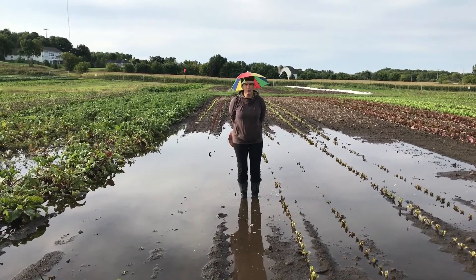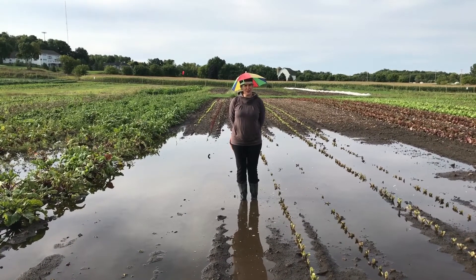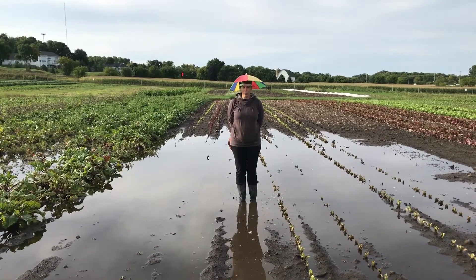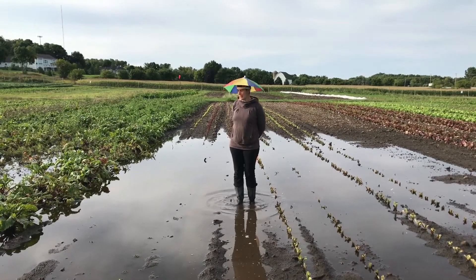Tomatoes came to a very abrupt end. In fact, they're done. It's the shortest tomato season we've ever had on record. But what a wonderful tomato season it's been — it's been really delicious. Sadly, those are over.